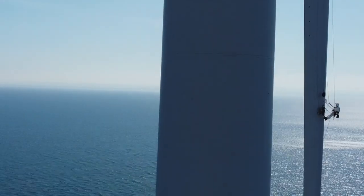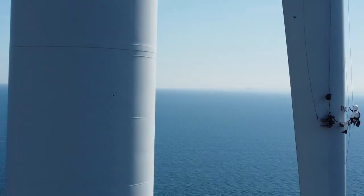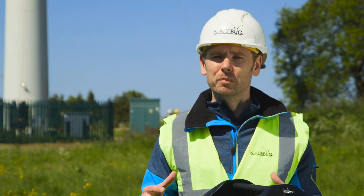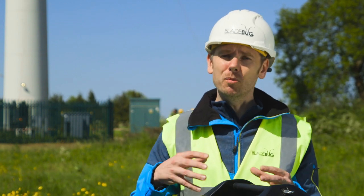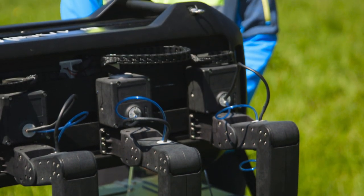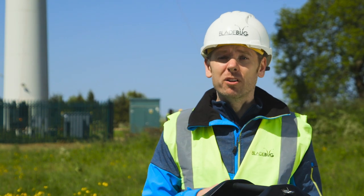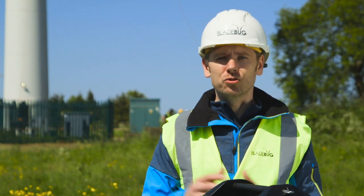Currently, the only way to do this kind of activity is using rope access technicians who have to abseil down onto a blade. With the Bladebug robotic platform, we've enabled that work to be carried out remotely, safely and quickly. Our robot can now replicate the task that a human can do, but from the safety of the base of the turbine, or in the future, from a remote location such as a control centre onshore.